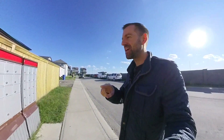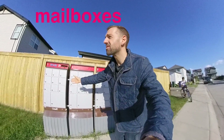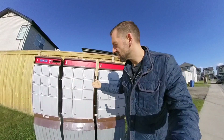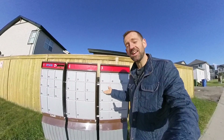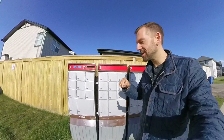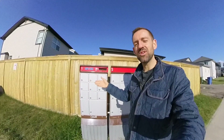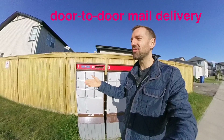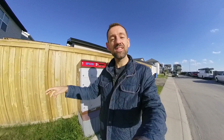Now every community has one of these things here — some mailboxes. All the houses in this area use these mailboxes. Now this is actually a very recent thing in Canada. In the past, every house would get the mail delivered right to their house. That was called door-to-door mail delivery, so a mailman or mailwoman would go from house to house, door to door, and deliver the mail.